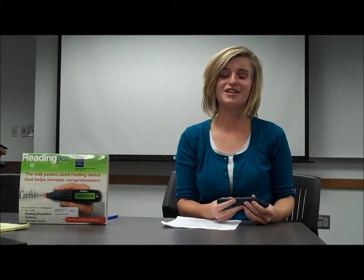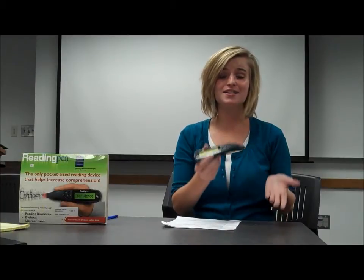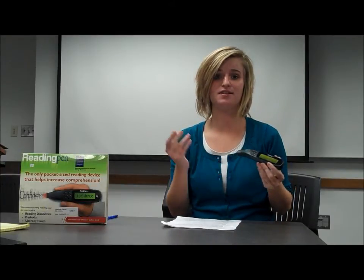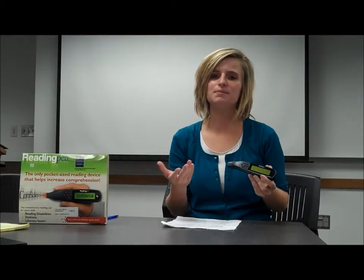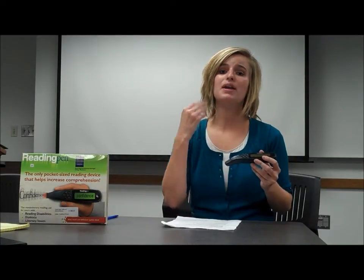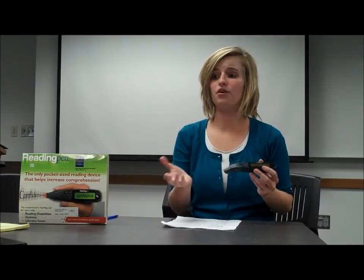Hi, my name is Kylie Longhurst and I'm a student at Brigham Young University studying special education. I want to talk to you today about an assistive technology device called the reading pen. This is a great device for students with any sort of reading disability, including dyslexia. It helps them to better comprehend what they are reading and to read words that they may not be able to read otherwise.